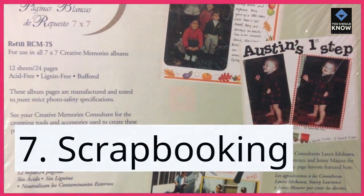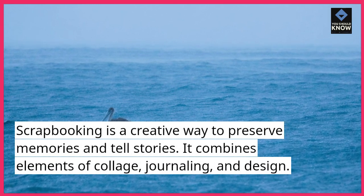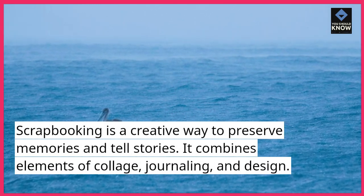7. Scrapbooking. Scrapbooking is a creative way to preserve memories and tell stories. It combines elements of collage, journaling, and design.